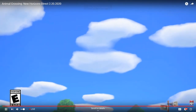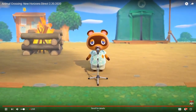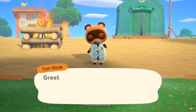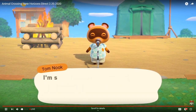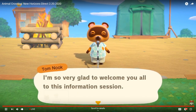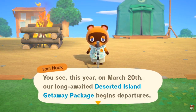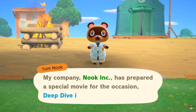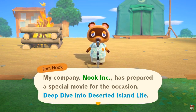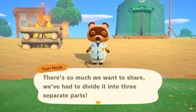Oh, there it goes. Nice. Good timing. There's Tom Nook, you greedy little raccoon. Begins Departures - a movie? Deep dive into deserted island life. There's so much we want to share, we have to divide it into three separate parts. Oh, interesting.